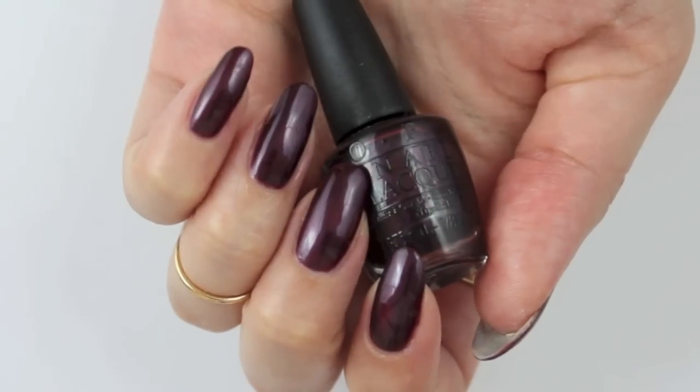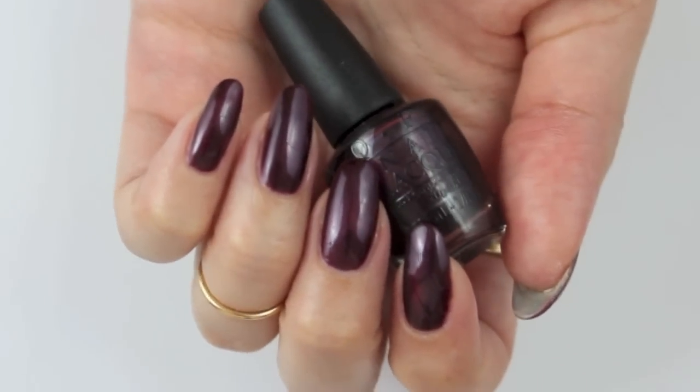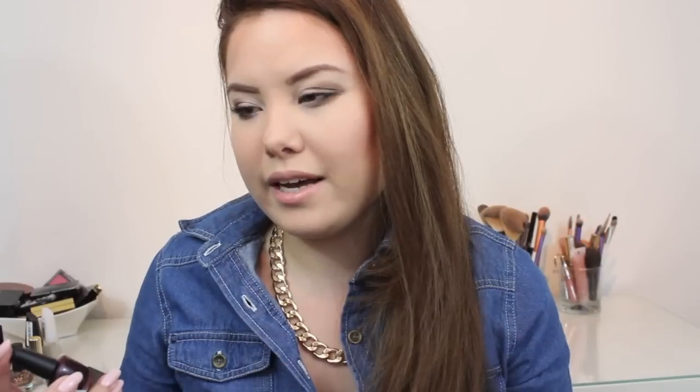The next polish is Wamsterdam by OPI — it's a mini OPI nail polish. I think this looks better on short nails, because if you have one single very dark color, I really prefer it on shorter nails.